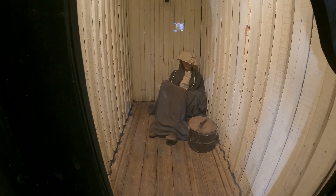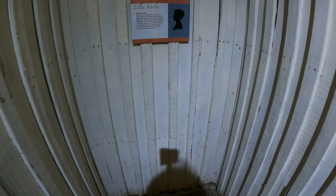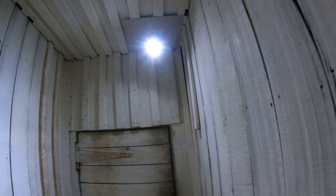Now this is the solitary confinement. This is Emma Martin — her offense was insolence. 21 days solitary confinement, bread and water. Can you imagine? They used the bucket as a toilet. You can actually come inside and close the door — so this is all you would have been looking at. I don't think they had light back then, I doubt they did.